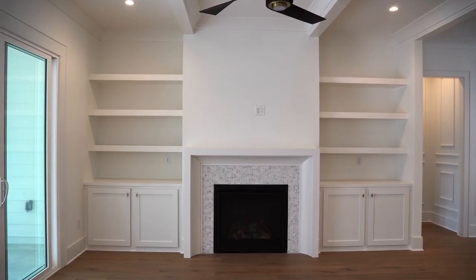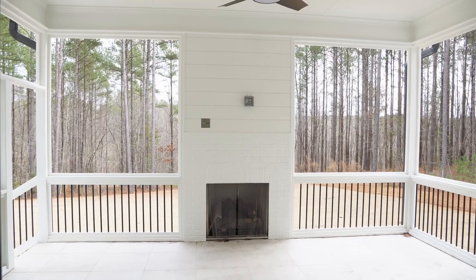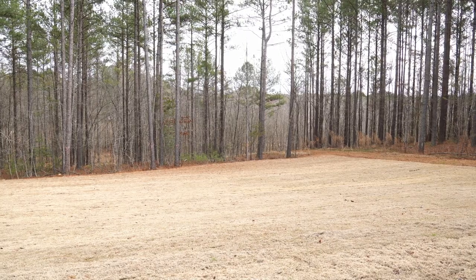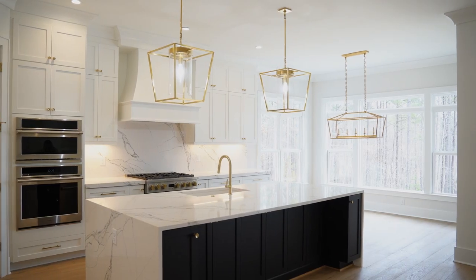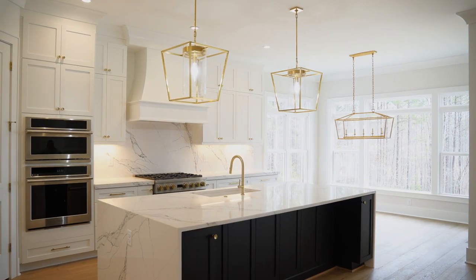This is the family room. It's open to the kitchen, and this lot actually backs up to a permanent wooded buffer. This kitchen offers a double waterfall island with quartz countertops, monogram stainless steel appliances, and upgraded lighting.